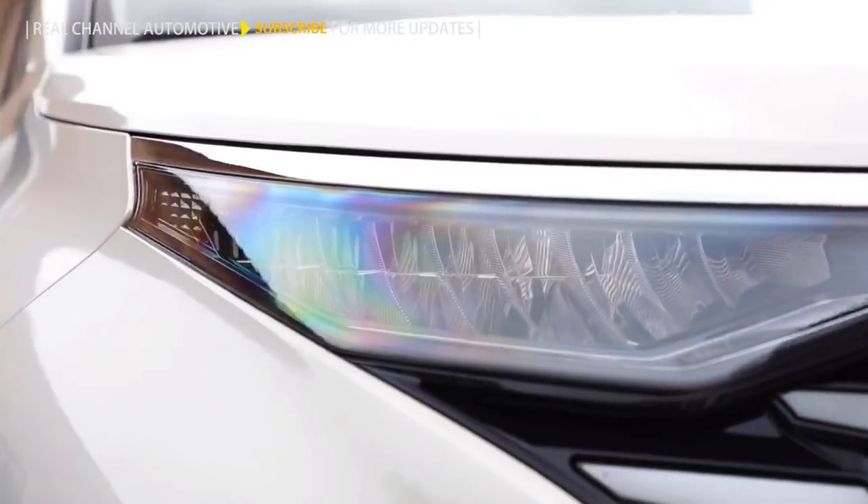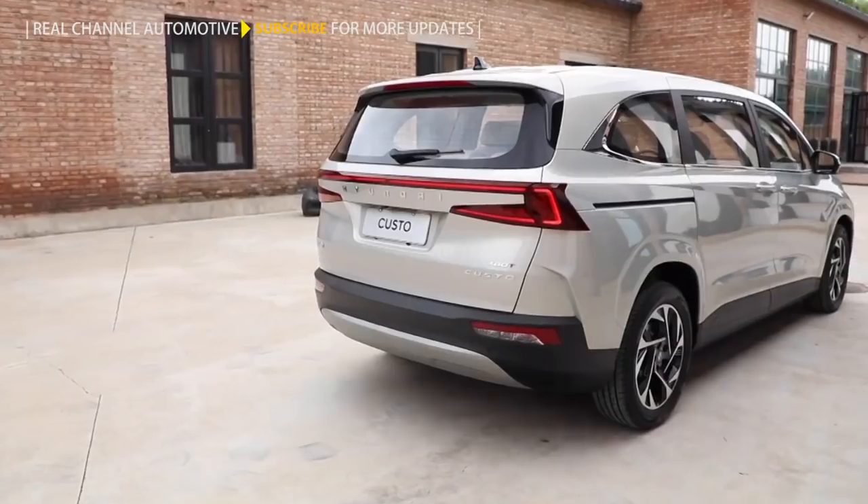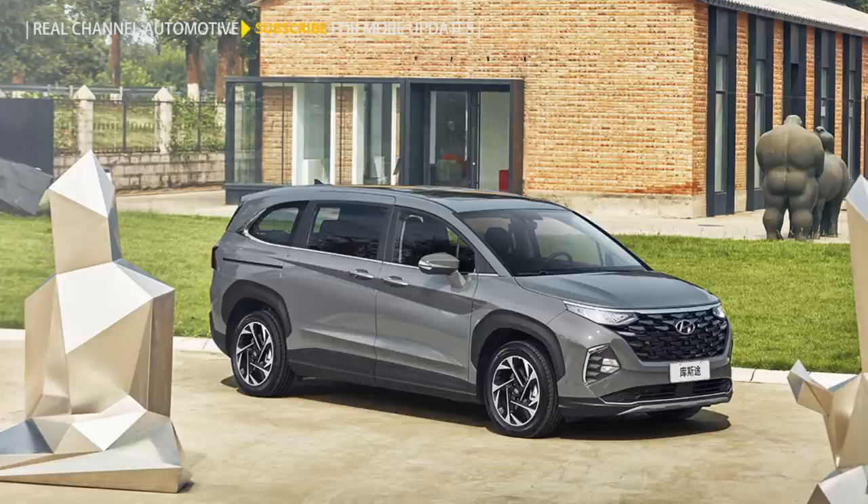The Hyundai Custom minivan will make its global debut towards the end of this month at the Chengdu Auto Show. The minivan has been jointly developed by Beijing Hyundai and Bay Motor of China.